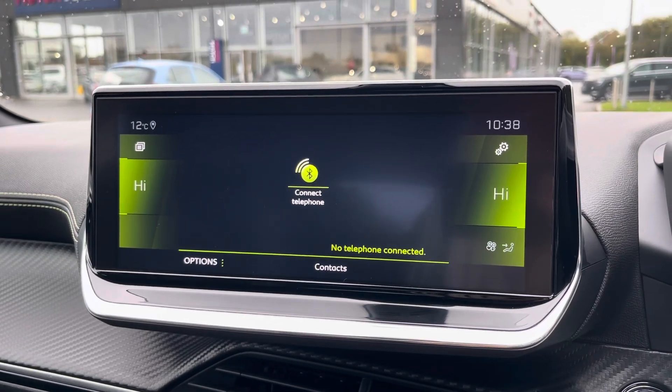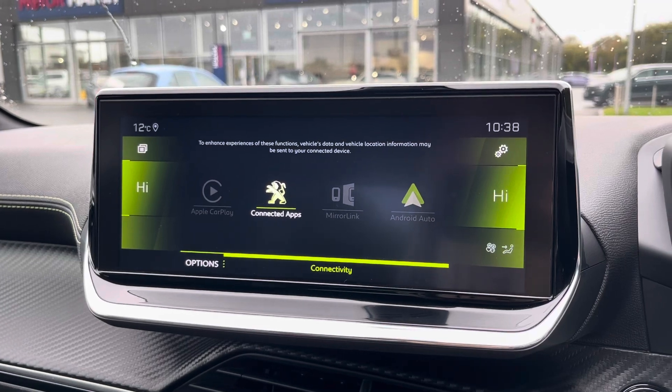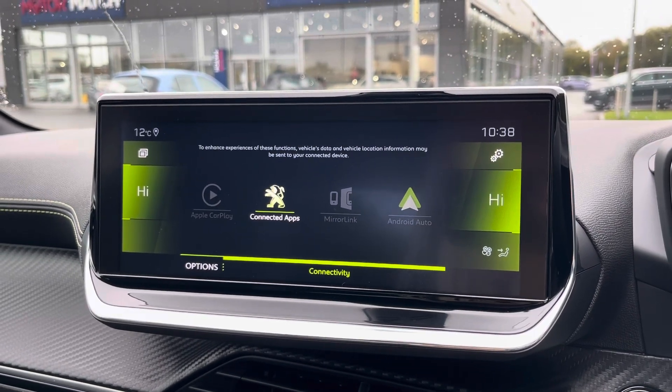You can use that Bluetooth function to connect to your mobile device to make and take phone calls whilst out on the go with ease, and stream any apps using Apple CarPlay and Android Auto.